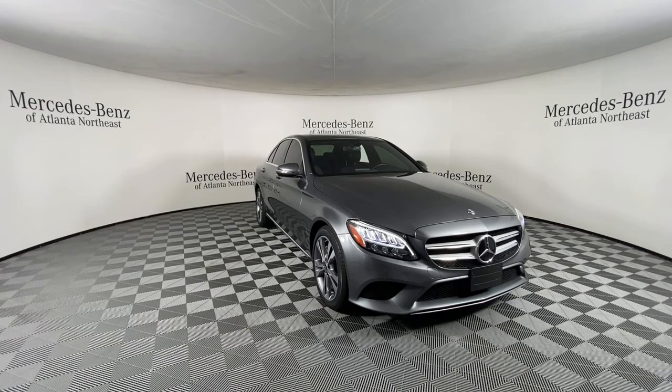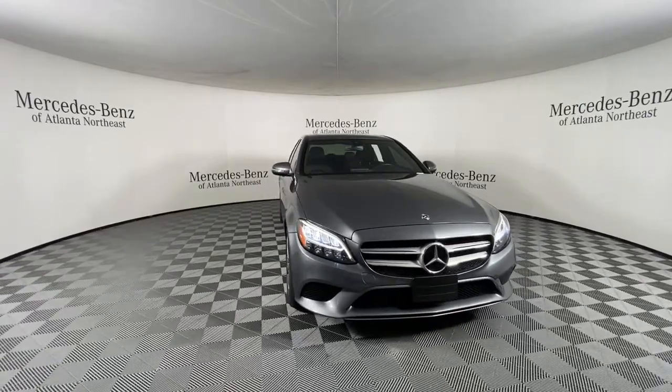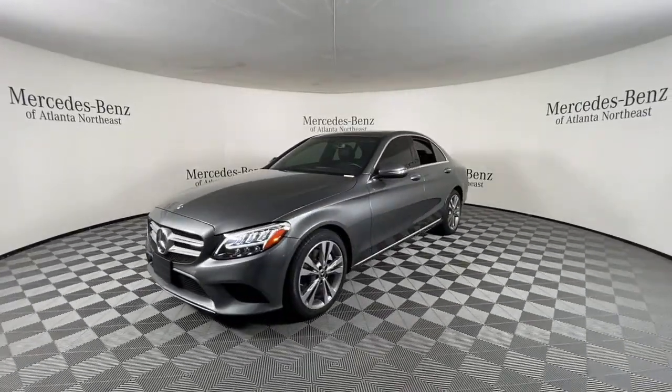Can you see yourself in the 2019 Mercedes-Benz C-Class? This vehicle is an outstanding buy with fewer than 30,000 miles on the odometer.